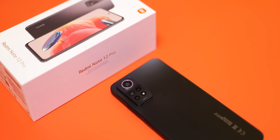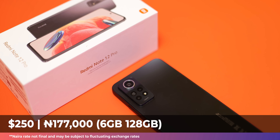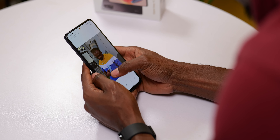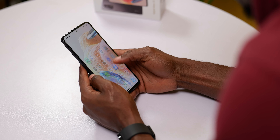The Redmi Note 12 Pro costs 177,000 Naira — that's around the same or actually a little less than the price you'll find the Note 10 Pro, that is if you can still find it. One might argue it's better to buy the Note 10 Pro because it's already on Android 13 or at least Android 12 and it also looks better, but it's scarce to find. So the Note 12 Pro 4G is Redmi's way of making sure those that still want the Note 10 Pro can find this instead — just weird that it comes with Android 11.